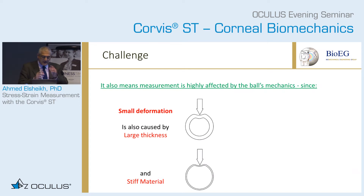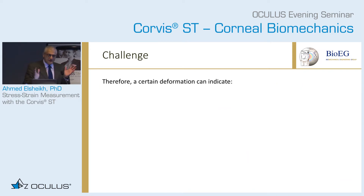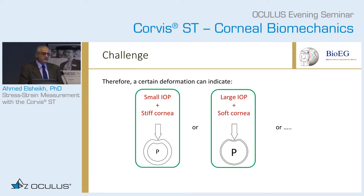If you have an eye that is very thick or made of stiff material, you will also have small deformation. Large deformation will also come from an eye with small thickness or soft material. The dilemma is very simple: if you have a certain amount of deformation, your device will tell you a certain IOP measurement. In reality, this can mean small IOP and stiff cornea, or large IOP and soft cornea — it can mean anything in between. The challenge is how to separate the two.